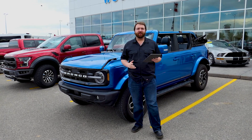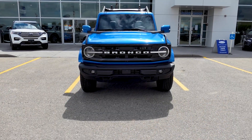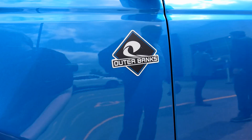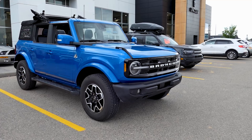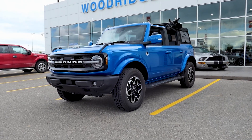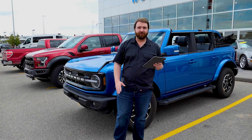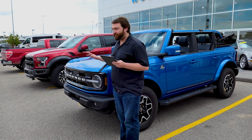Hi folks, Colin Tyler here at Woodridge Ford. We just had the 2021 Ford Bronco four-door, full-size Outer Banks trim roll up. This is an absolutely amazing SUV. You're going to love this thing. We are looking at a pre-production model, so we're going to start from the front back and talk a little bit about it. Hopefully you'll be seeing a full in-depth walk-around really soon. Let's start from the front.